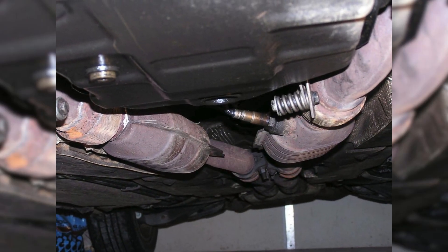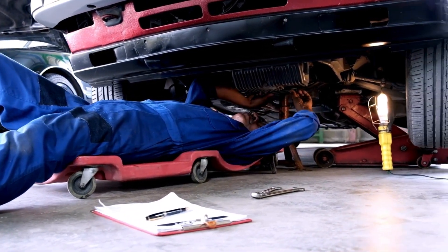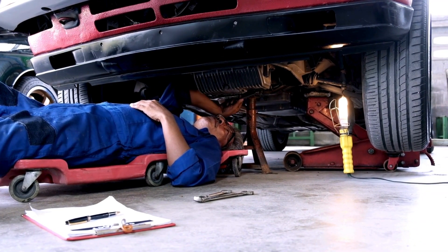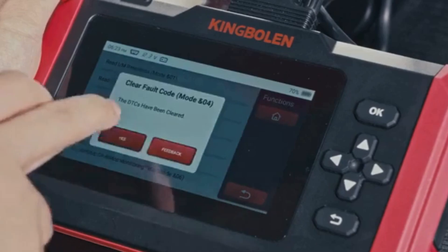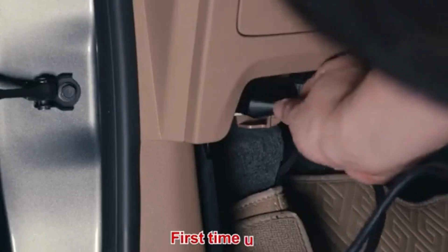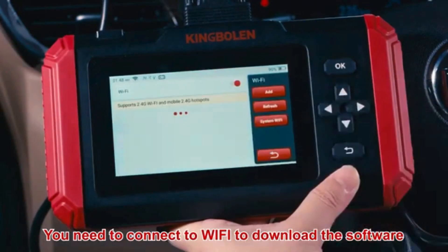Now that we understand what P0152 means and where the sensor is located, let's cover how to reset it. Sometimes error codes like P0152 appear due to recent maintenance or temporary glitches, and they may clear up after an OBD2 reset. To do this, you'll need an OBD2 scanner — check out the link in the description for the best scanners out there. Simply connect the scanner to your vehicle, follow the instructions to clear the trouble codes, and see if the P0152 code reappears.